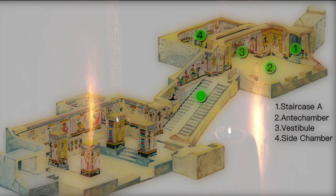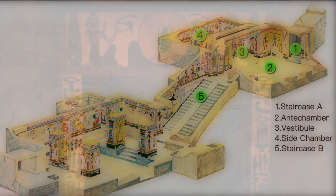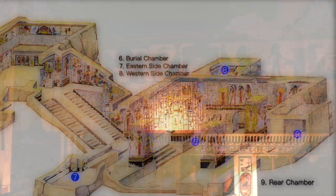In this video, I will take you through the final part of the tour of Nefertari's tomb. Firstly, let's go back to the antechamber. From there we will start our tour along the stairway until the burial chamber on the second basement floor.